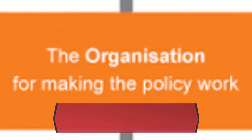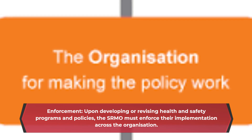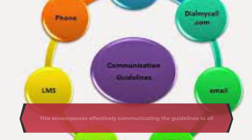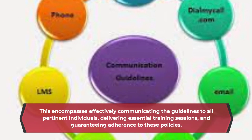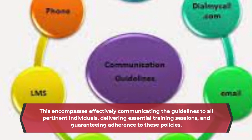Enforcement: Upon developing or revising health and safety programs and policies, the SRMO must enforce their implementation across the organization. This encompasses effectively communicating the guidelines to all pertinent individuals, delivering essential training sessions, and guaranteeing adherence to these policies.